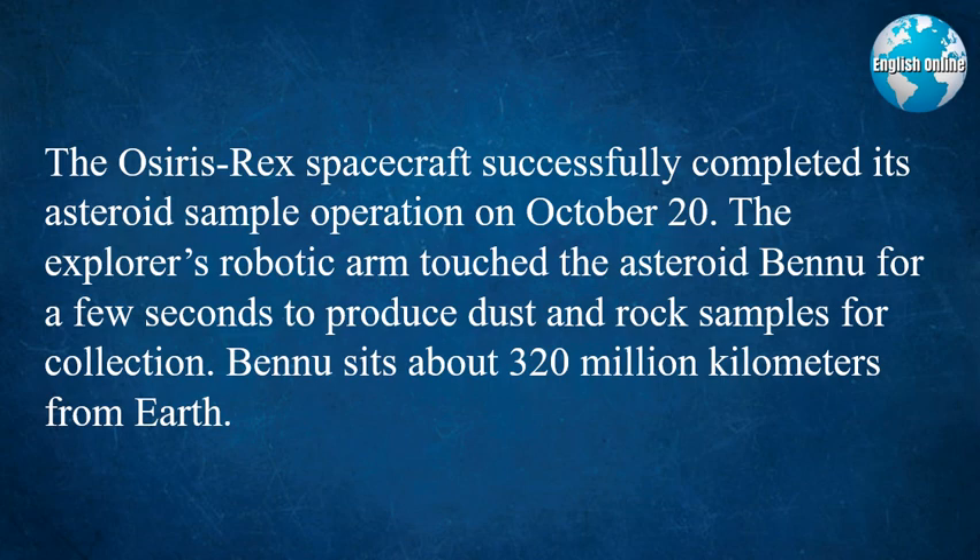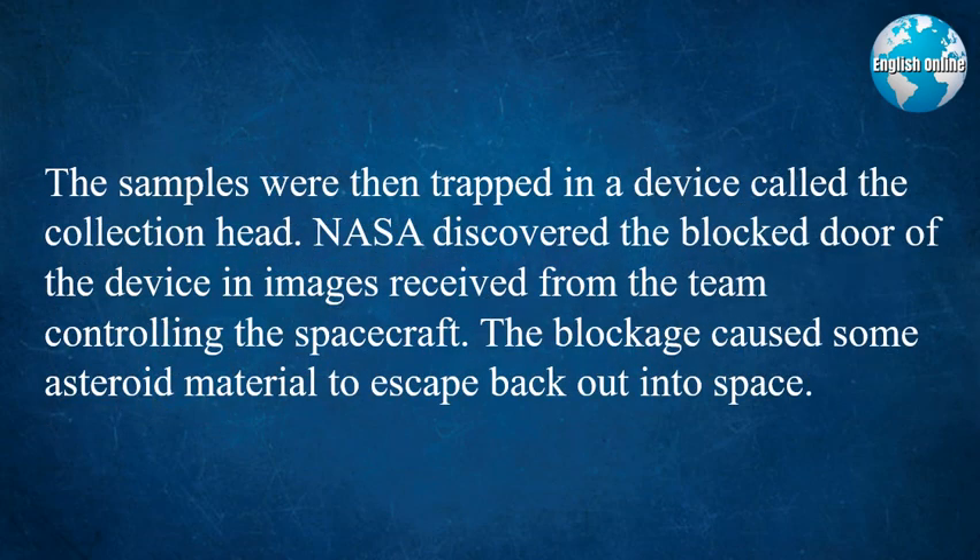Bennu sits about 320 million kilometers from Earth. The samples were then trapped in a device called the collection head. NASA discovered the blocked door of the device in images received from the team controlling the spacecraft. The blockage caused some asteroid material to escape back out into space.